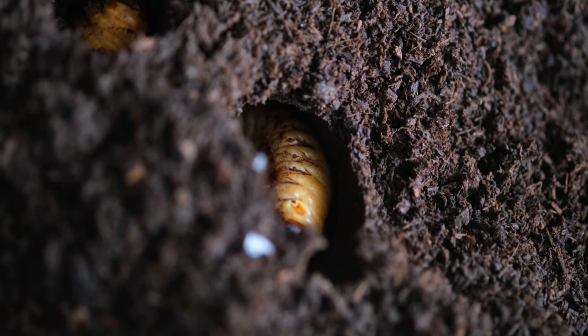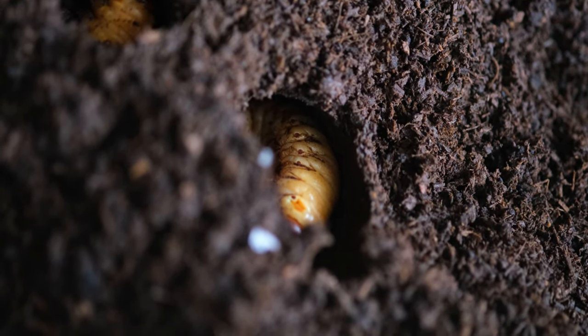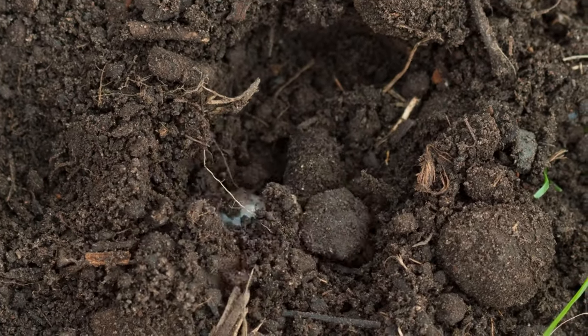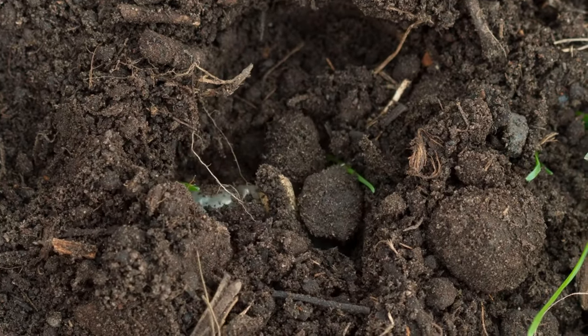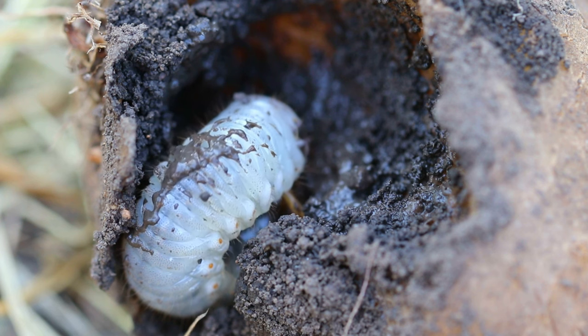But how do these beetles consume and survive in such a harsh environment? The answer lies in the fact that animals can only digest 50-70% of the food they consume, with the remaining 30-50% passing through their waste. This waste then serves as food for the dung beetles.